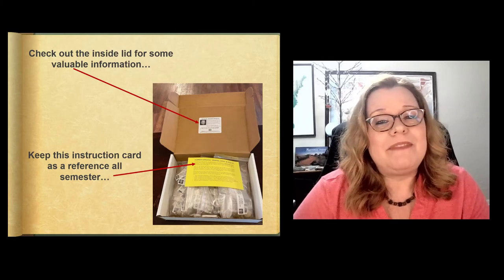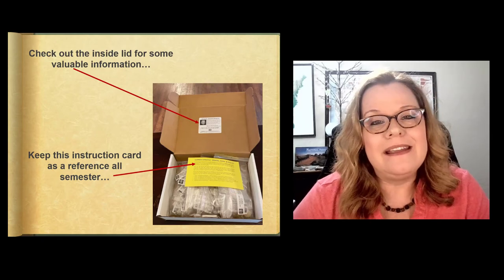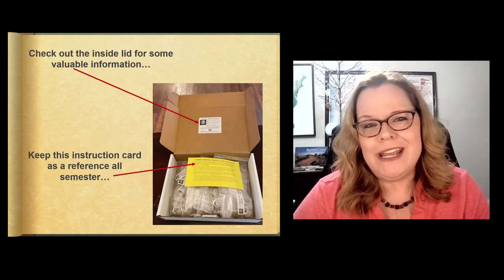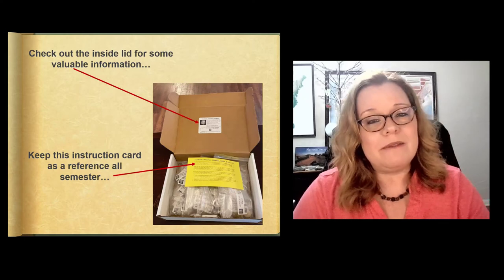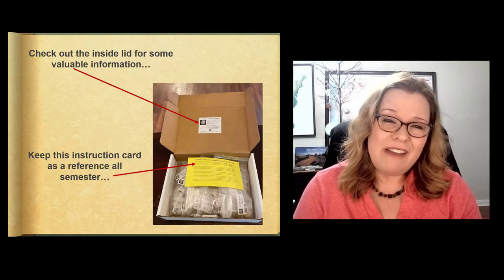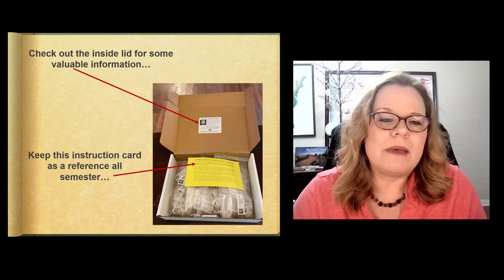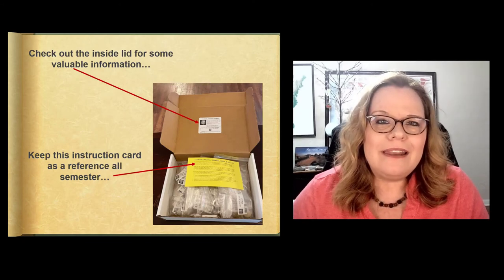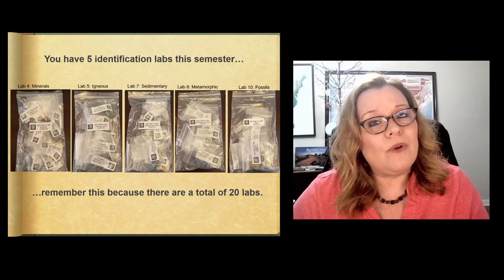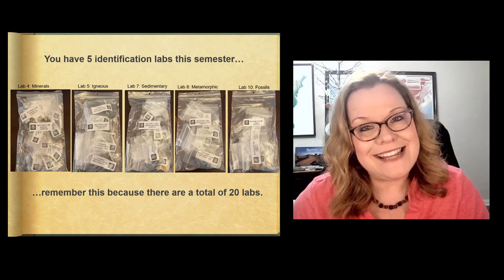To sum up, you have five labs from this particular rock kit, and 15 more labs to do this semester. It sounds like a lot, but many of them are not very hard — there are lots of virtual field trips that are informative but pretty easy, and others are more challenging. But there are only five of these rock kit labs, and they're really a lot simpler than they used to be if you've heard students talk from prior semesters. Check out that lid for some valuable information and keep that instruction card all semester. You're only doing five labs with this kit: Labs 4, 5, 7, 8, and 10.